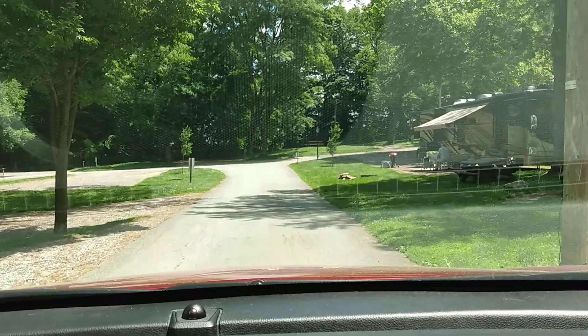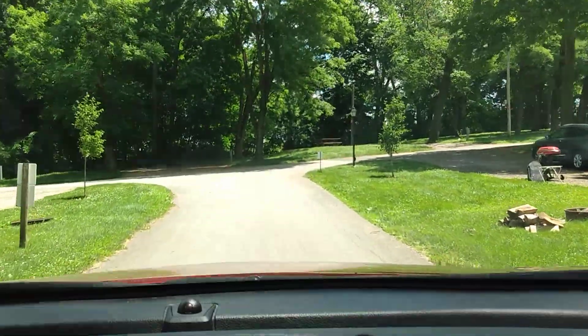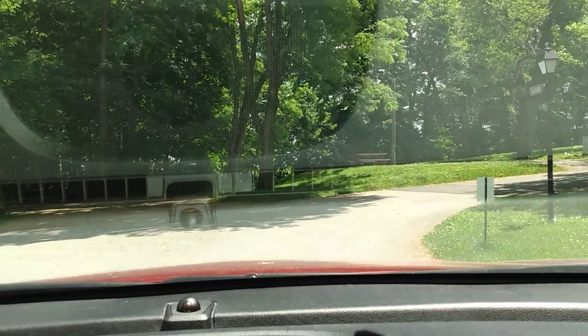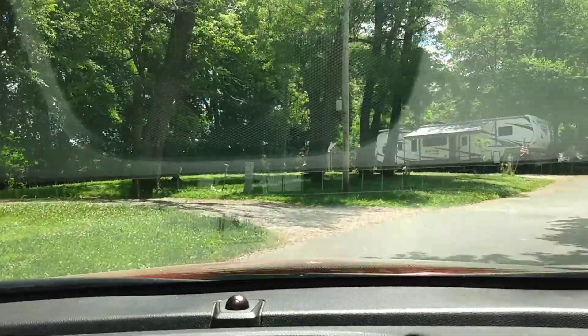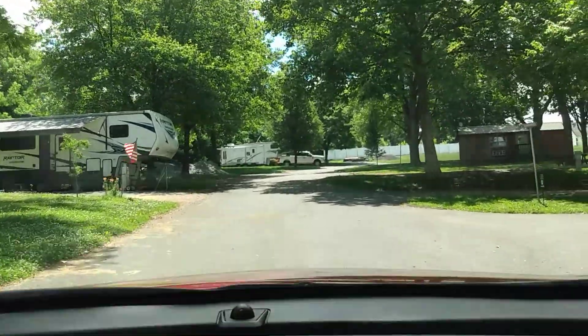Every November there is an RVing Women rally here. There also used to be a TAB teardrop rally here, though I'm not sure if they still do that.